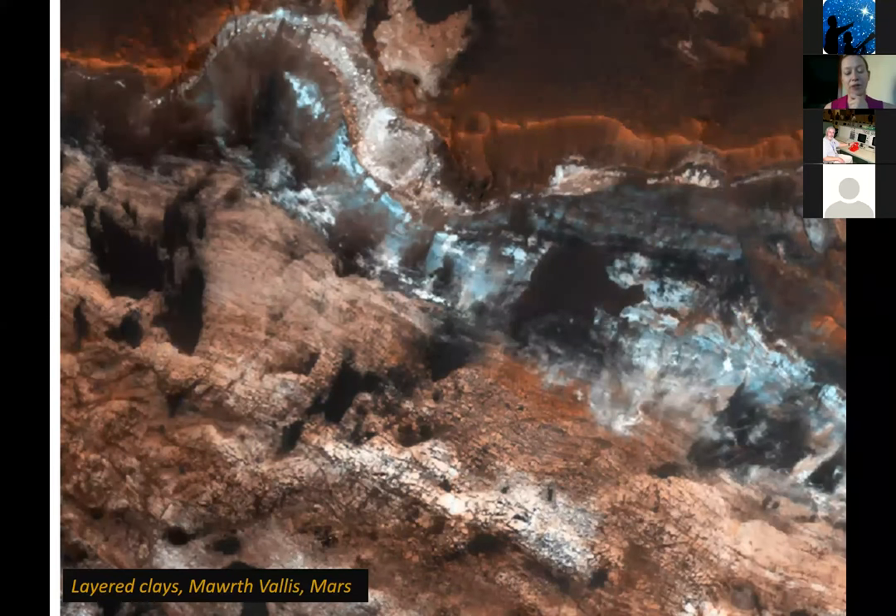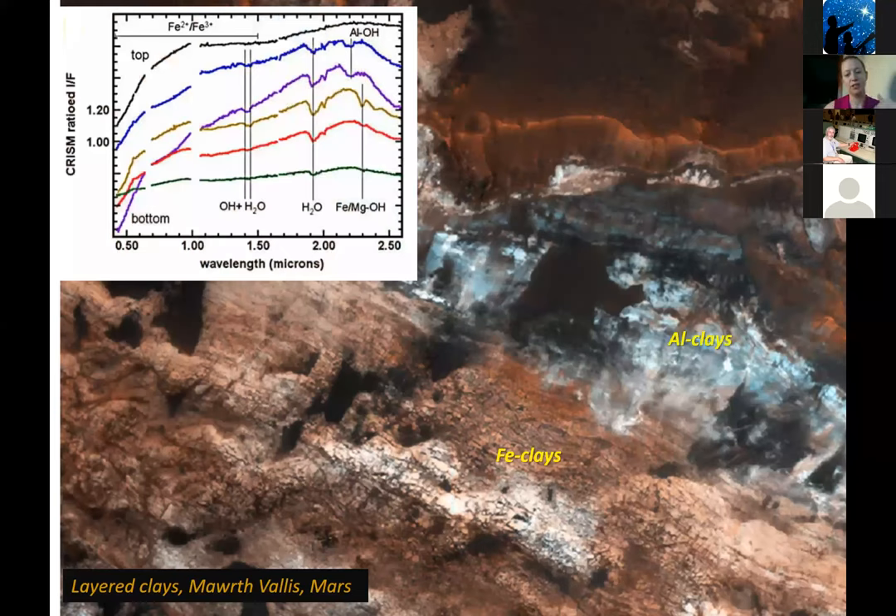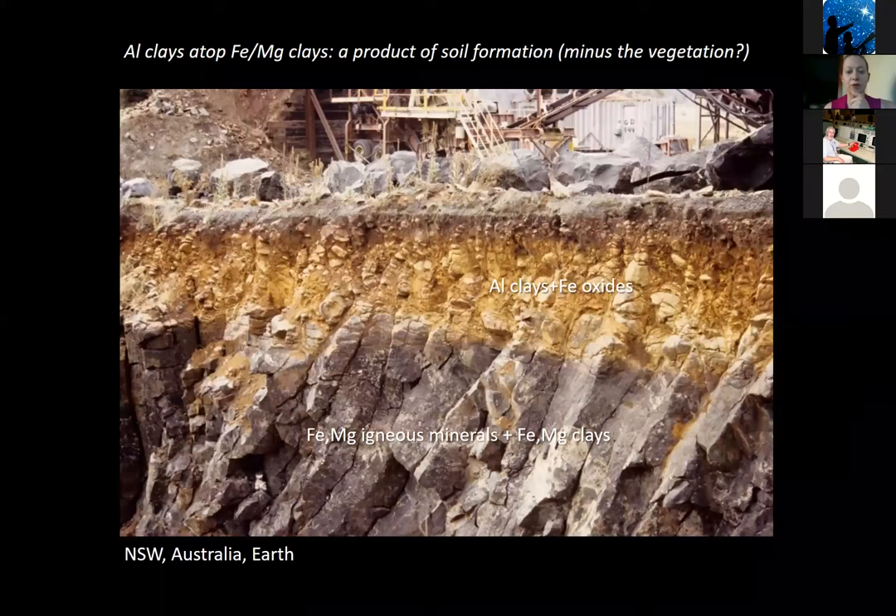Another example: a huge stack of layered clay minerals was visible with the HiRISE camera in false-color infrared — a bluish layer cutting across above a more typical reddish unit. Spectroscopy revealed this was a unit of aluminum clays sitting atop iron clays. On Earth, this forms when rain or snowmelt repeatedly flows through iron and magnesium-rich igneous rocks, leaching out metal ions and leaving behind aluminum clays. This may be a product of very extensive water-rock interaction on Mars.